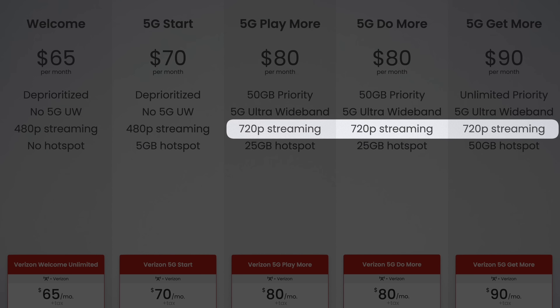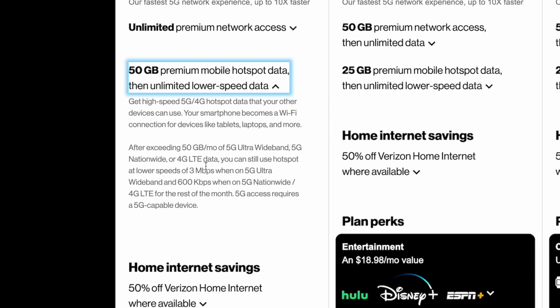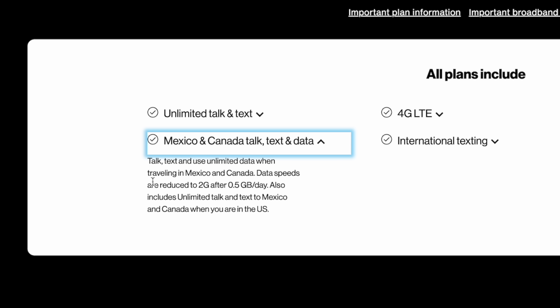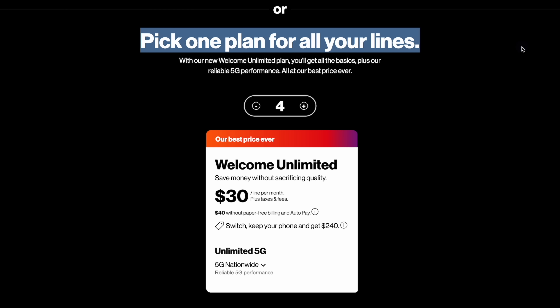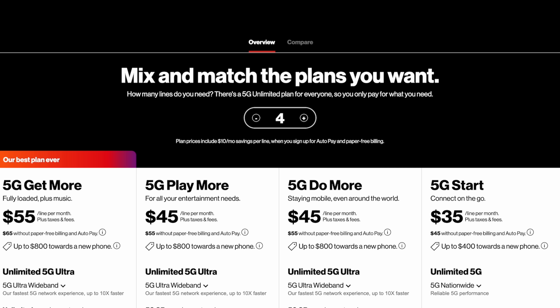Video streaming quality is limited to 720p on 5G Nationwide or LTE, but can go up to 4K when connected to 5G Ultra Wideband. Hotspot speeds slow down to 600 kilobits per second on 5G Nationwide and 3 megabits per second on 5G Ultra Wideband after your high-speed allotment. All postpaid plans include free data roaming in Canada and Mexico with half a gig of high-speed data per day, plus unlimited international texting from the U.S. to over 200 destinations. Note that Welcome Unlimited is a standalone plan requiring all lines on the account to be on it, while the other plans are mix-and-match.